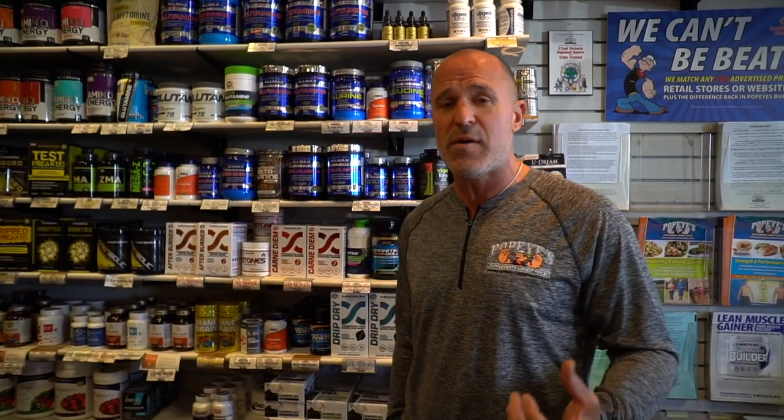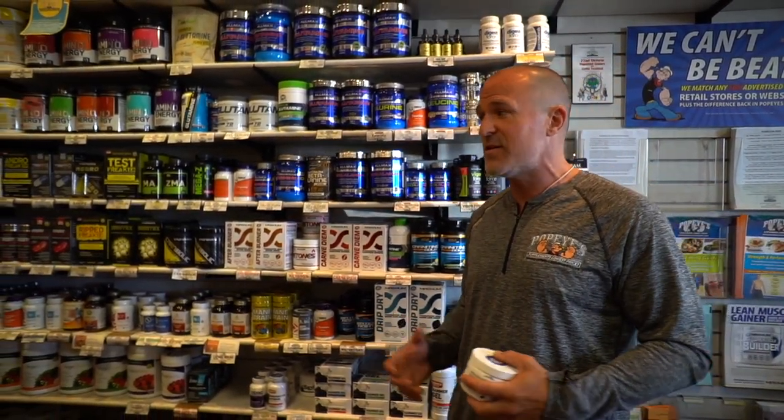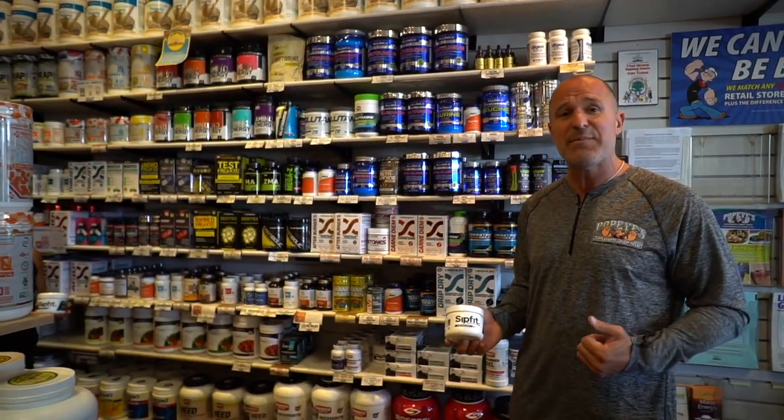The next important product we're going to talk about today is actually a micronutrient known as electrolytes. We've all heard about it — we're told to drink more water when we exercise. The problem is we don't sweat water, we sweat salts. I think the best person to speak to this is my friend, the inventor and CEO of my favorite electrolyte product known as Sip Fit.